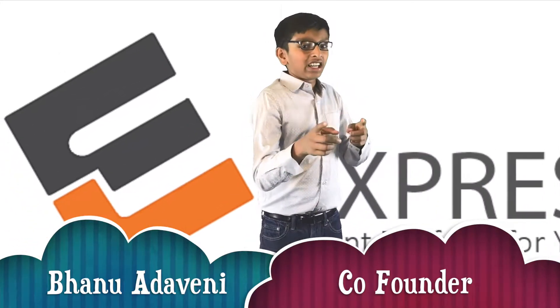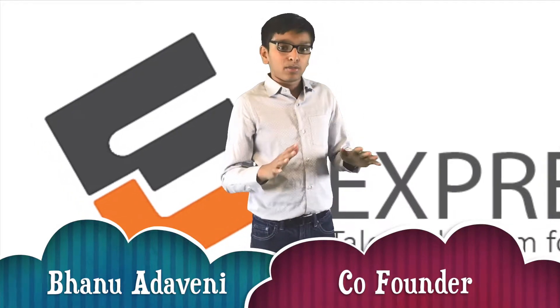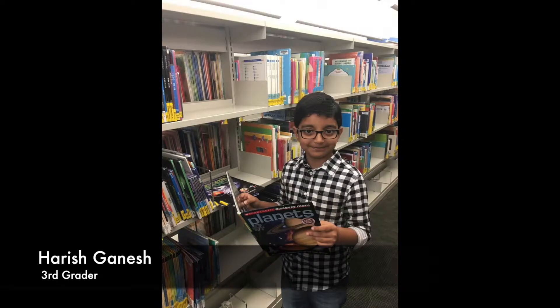Let's welcome our Expressway Junior Scientist Harish Ganesh to talk more about his research on GPS. Hi, I'm Harish Ganesh and today I'm going to talk about the amazing topic GPS, which stands for the Global Positioning System.